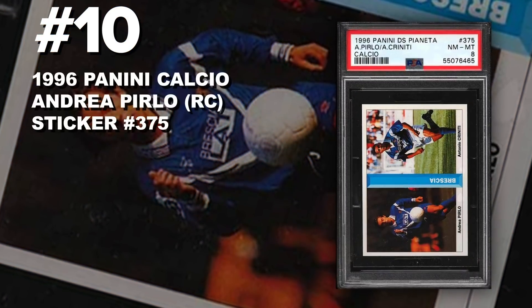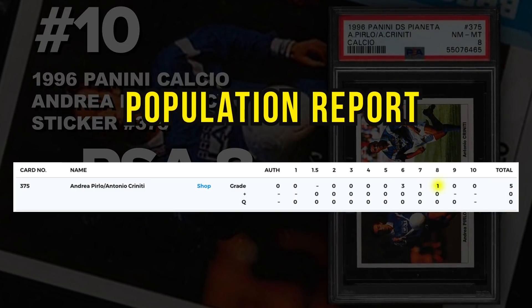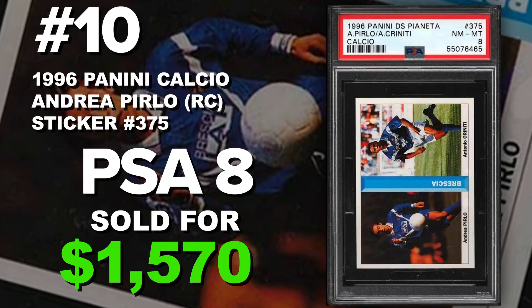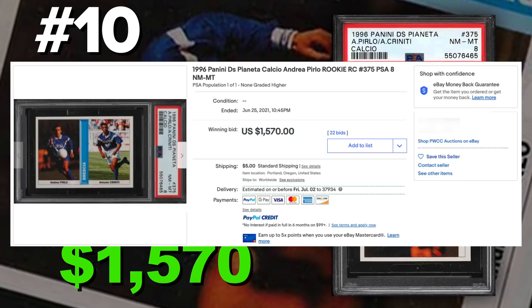Coming in at number 10 is a 1996 Panini Calcio Andrea Pirlo rookie number 375, graded PSA 8 near mint to mint condition. Population of only one — the highest graded so far — with only five submitted. It sold at auction on June 25th for $1,570. These stickers were found in the Panini Calcio 96-97 packs, which were put in the Panini Calcio sticker albums.